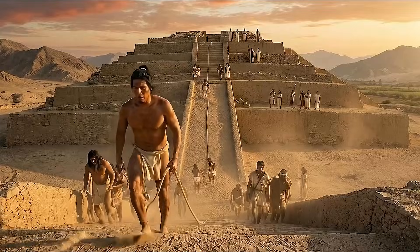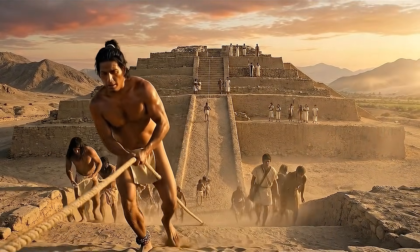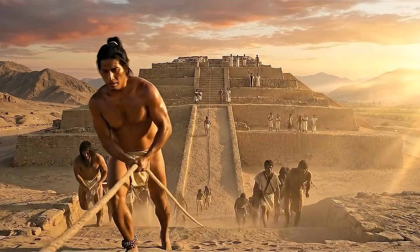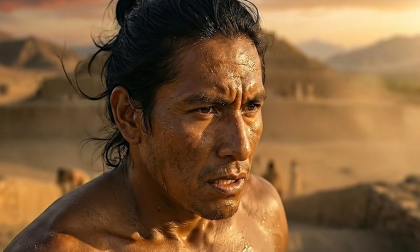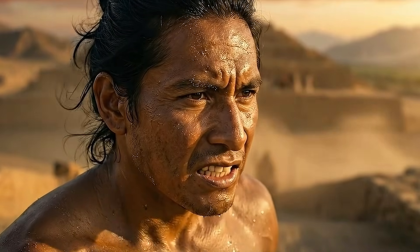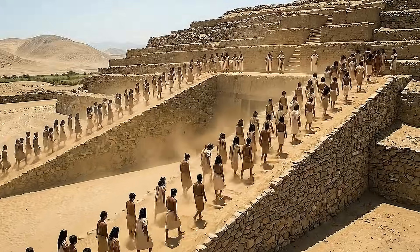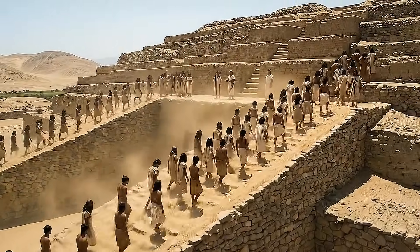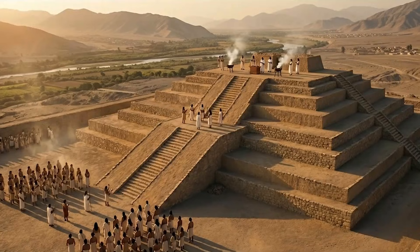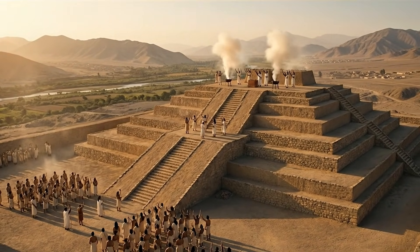As the structure reached its prominent height, access ramps connected the lower plaza to elevated platforms. These architectural features guided ceremonial movement and symbolized hierarchical spatial organization. The pyramid's visibility across the valley suggests that it functioned as a focal point for social and ritual gatherings.